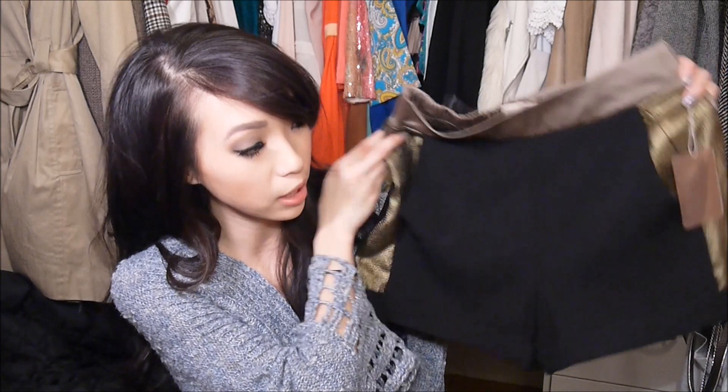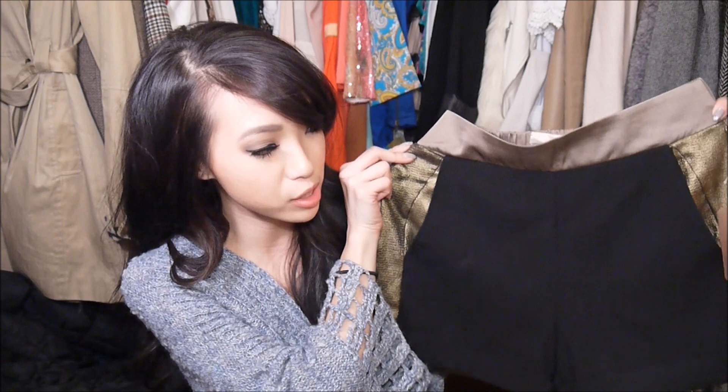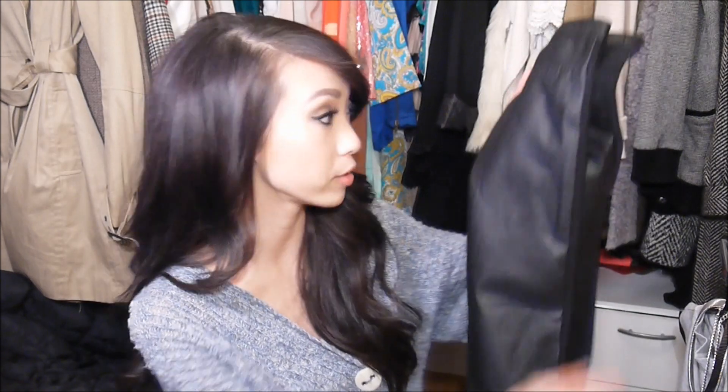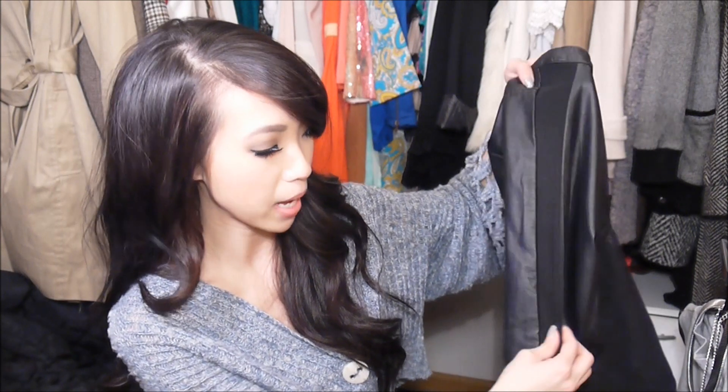The next thing I found from Forever 21 were these shorts, which are part of their Love 21 line. I love the different colors and materials used, and they have a stretchy waistband, which I really like because it can be hard for me to find bottoms that fit well since I have a really small waist. I also found a pair of faux leather black pants from Forever 21 that fit really nicely, with a kind of side panel on them. They were really cute on and really comfortable.